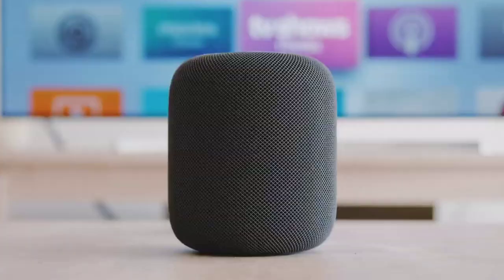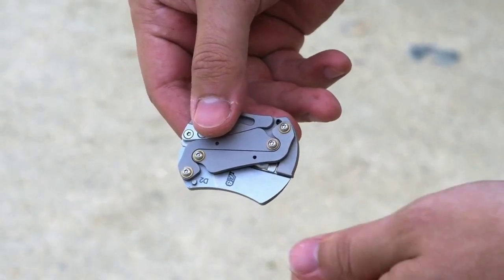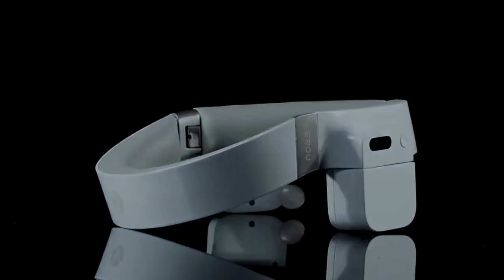Hello friends, today we have some special and latest gadgets to introduce to you. These gadgets are very entertaining, so if you enjoy these gadgets, you will enjoy it very well. Let's continue to show you the video.